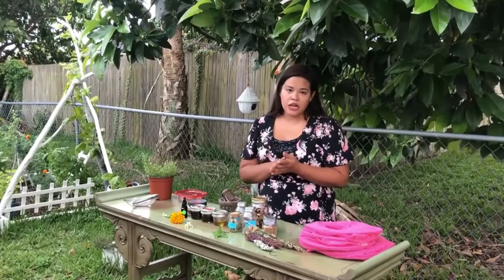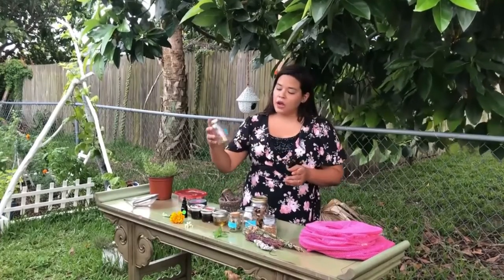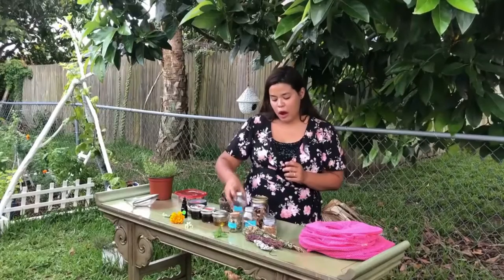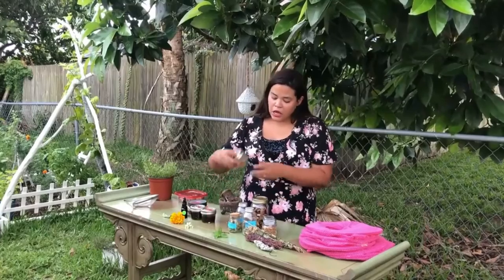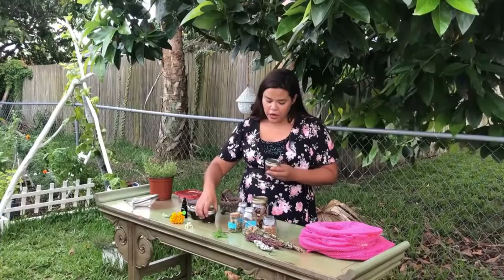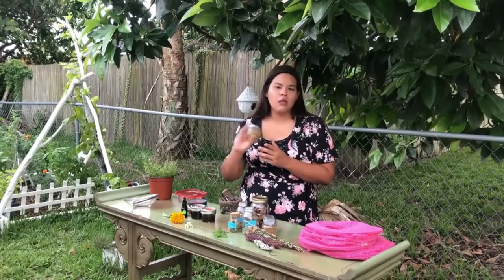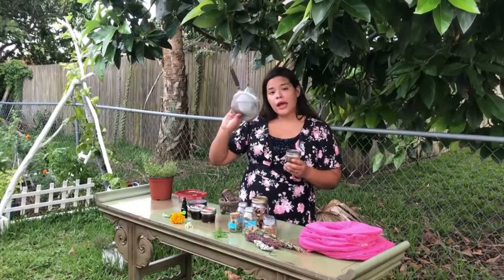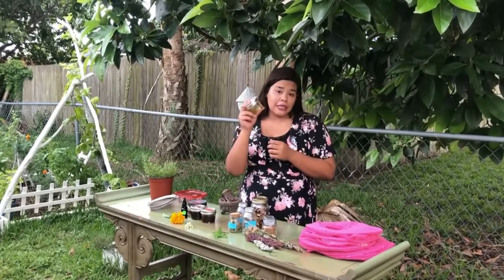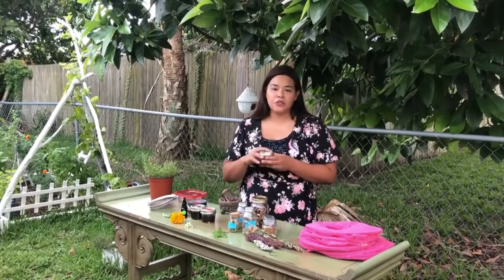After a few days, check on your herbs — depending on where you live, drying time will vary. Then take them down and put them into containers like these, label them, and put a date on them so you can use them within their optimal time frame. Once dried, you can combine them with oil — put the herbs in with the oil, let them sit for about a month shaking once a day, then strain out the herbs. You'll be left with a medicinal oil you can use to create butters, balms, or salves.